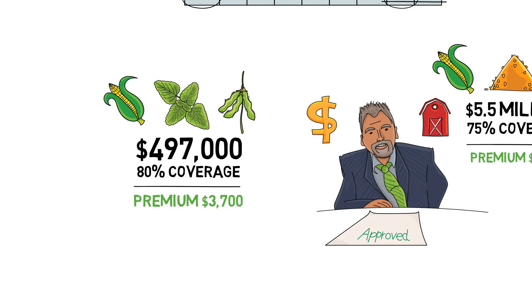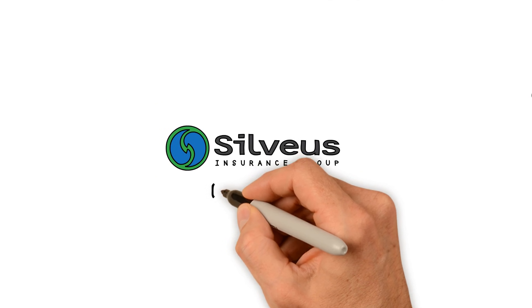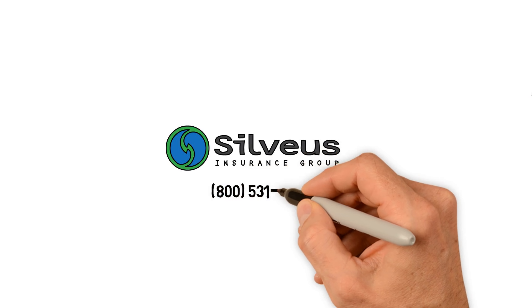Whether you're a small specialty crop grower or a large acreage grain producer, Whole Farm Revenue Protection could be an excellent fit for your operation. We are excited to offer this new program, and we hope we can serve you in the future.